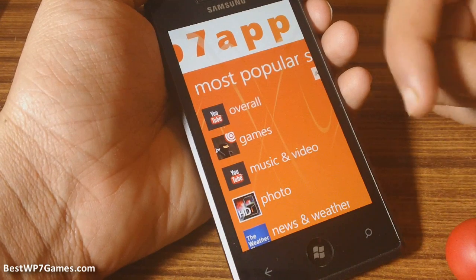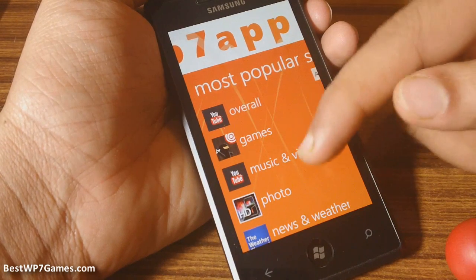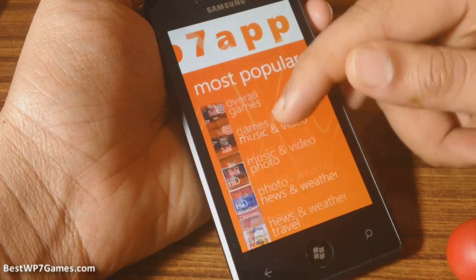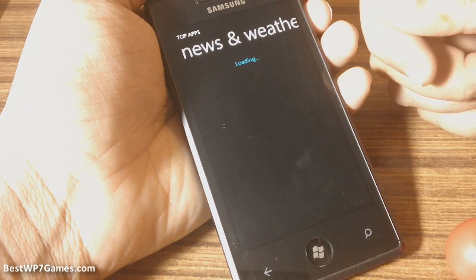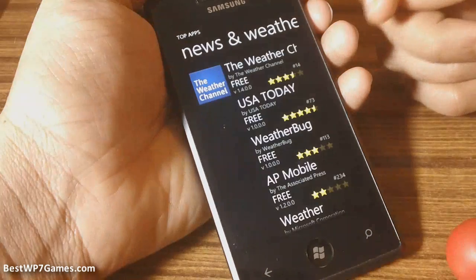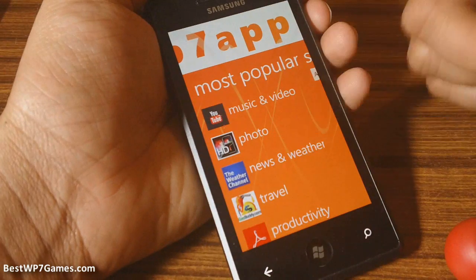One handy thing is that you can check out all the categories and the top app from that category in here, and it'll show a small icon for that particular app. So if you go into News and Weather, you'll see that the most popular app in there is the Weather Channel, which is why you have the icon for the Weather Channel up top over here.